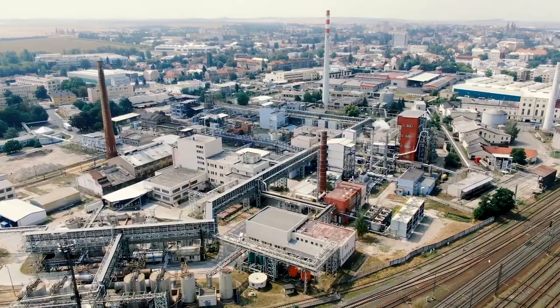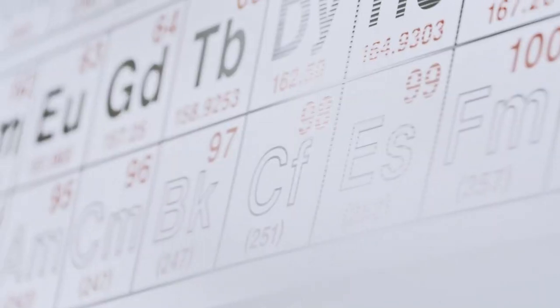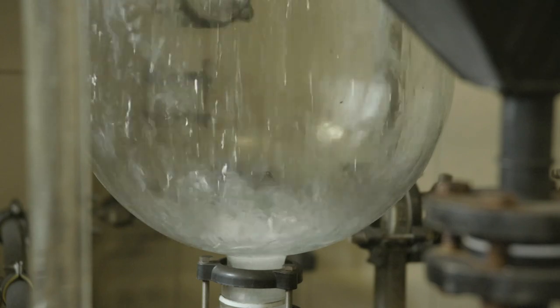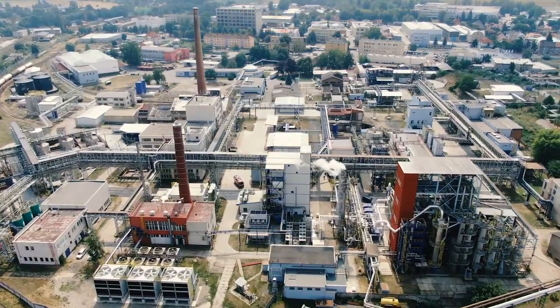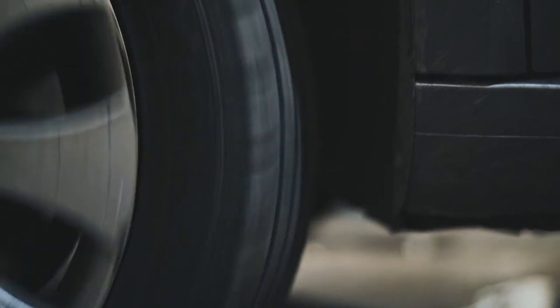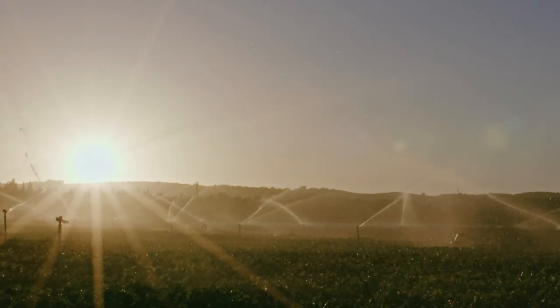The Draslovka Group's production program is historically and primarily based on synthetic hydrogen cyanide, which is used in the manufacturing of a large portfolio of value-added products. Nowadays, Draslovka's business consists of three main pillars – industrial chemicals, specialist chemicals and agrochemicals.